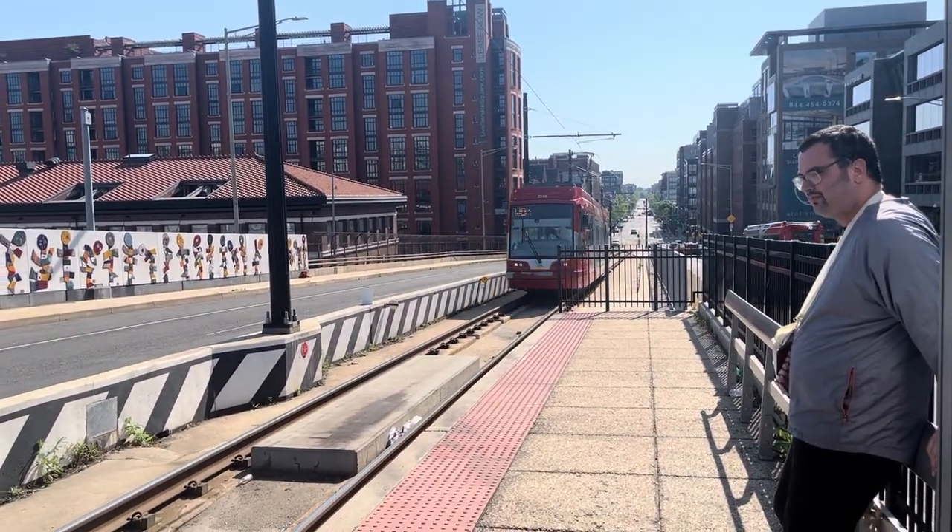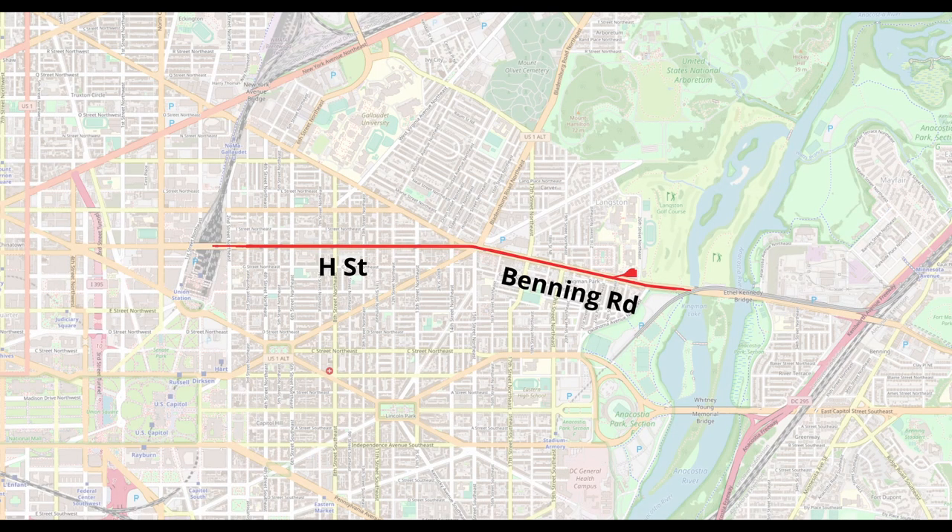The DC Streetcar runs for 2.4 miles every 12 minutes on H Street and Benning Road, from Union Station to Oklahoma Avenue, just west of the Anacostia River.